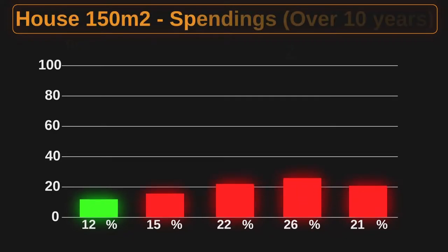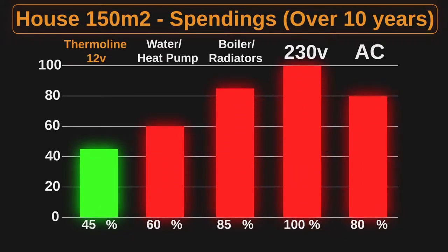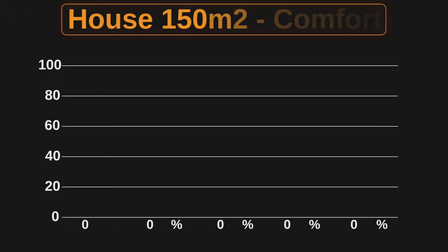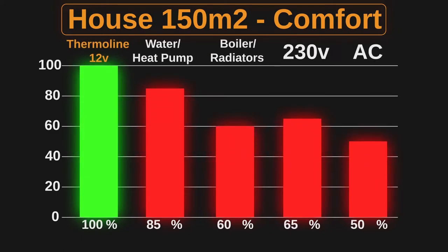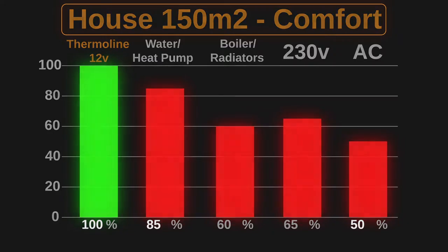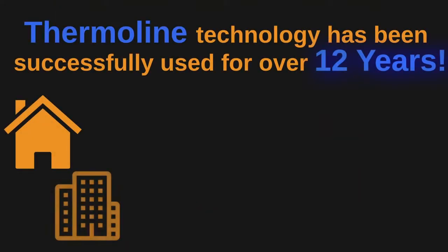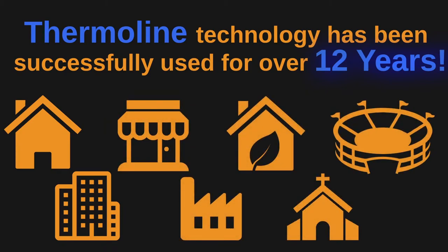As shown in the chart, the expenses for the Thermaline heating system are significantly lower than traditional heating systems, while the level of comfort is far greater. We provide the same quality of heating for closed spaces regardless of their size — heating single-family homes, residential buildings, commercial buildings, industrial buildings, greenhouses, religious buildings, and sports stadiums, as well as external surfaces.